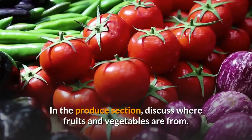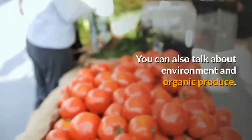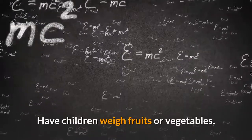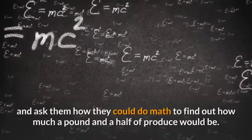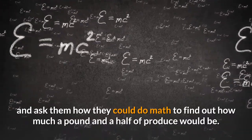In the produce section, discuss where fruits and vegetables are from. You can also talk about the environment and organic produce. Have children weigh fruits or vegetables, and ask them how they could do math to find out how much a pound and a half of produce would be.